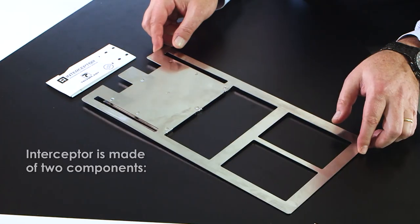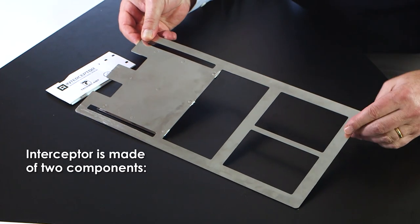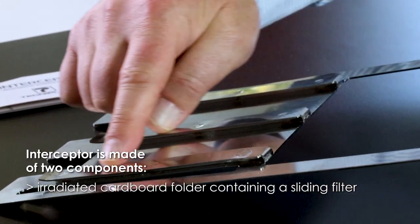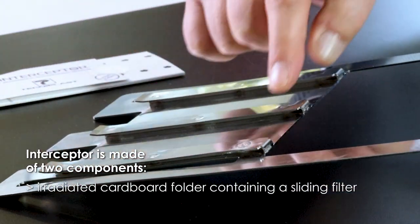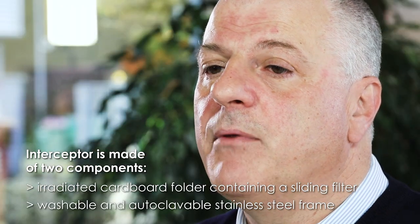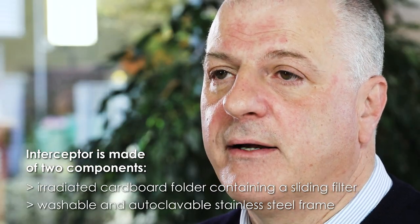Interceptor is made of two components: a stainless steel frame designed to allocate up to two irradiated cardboard folders, each containing a sliding filter. The stainless steel frame is washable and, of course, autoclaveable, whereas the single-use filters are irradiated.